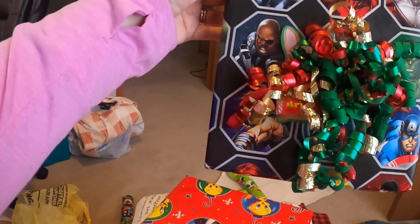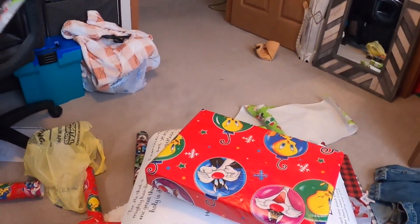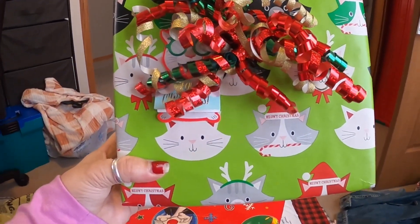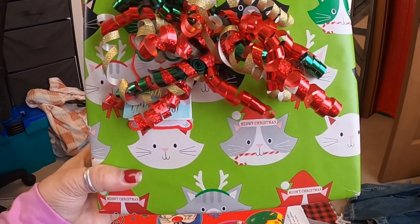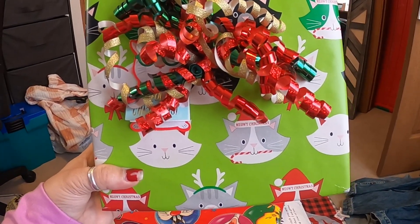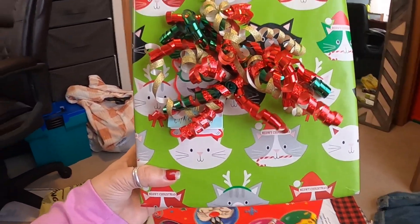Kenton, my grandson, got a puzzle in here - I think it's the turtle's puzzle. And then this is Kaelin's and Kenton's together. It's a game and it is so cute. I can't even explain it, but Dawn picked it out. Can't wait for them to play with this and send us a video.